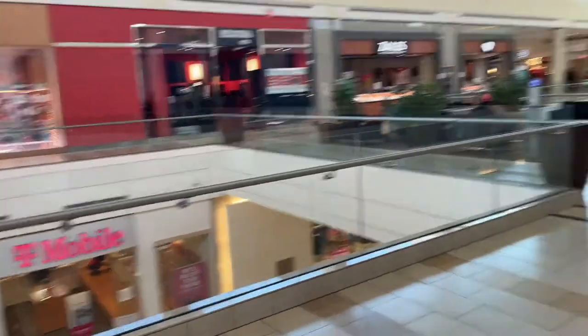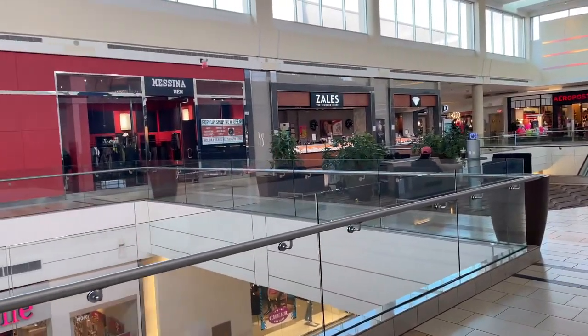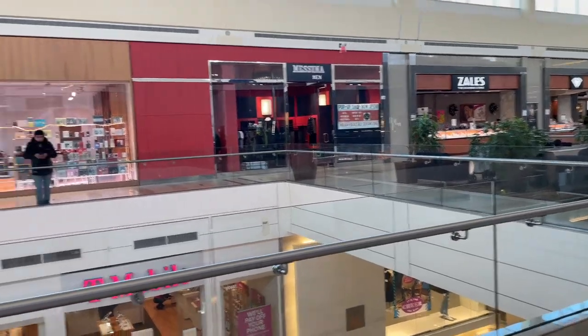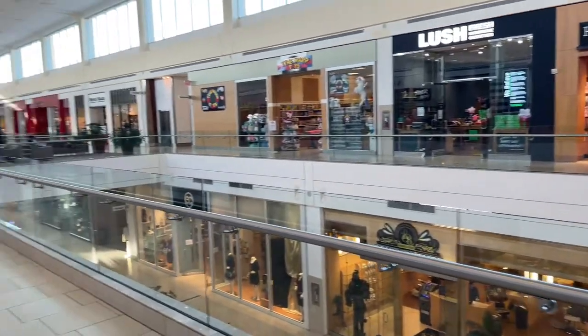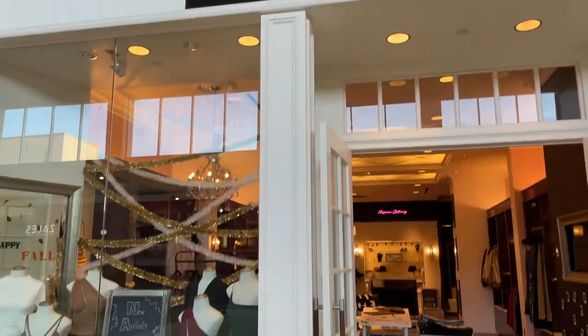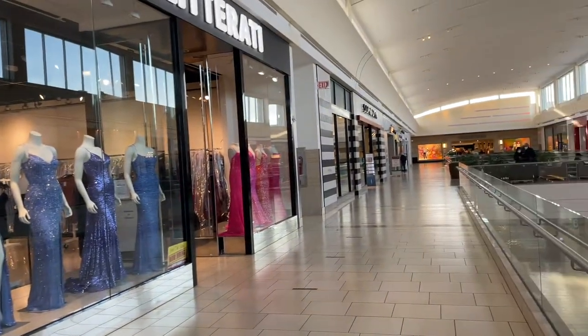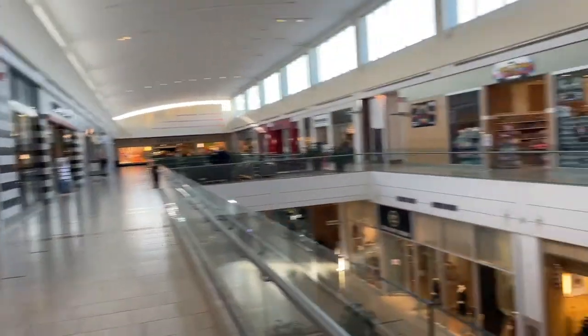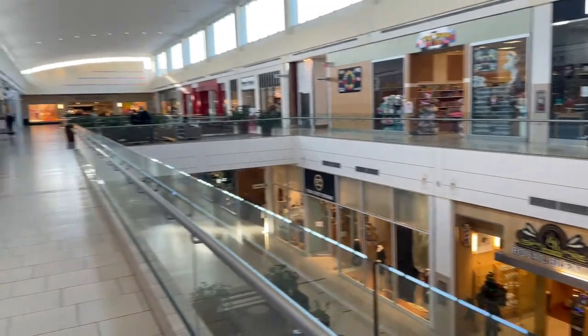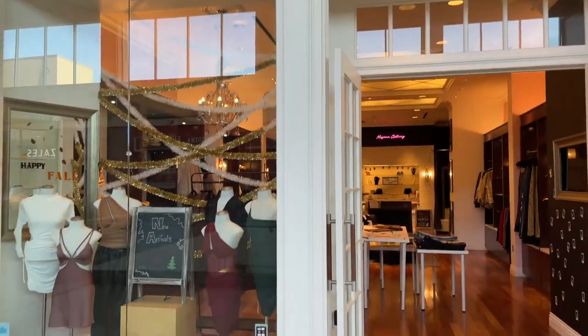Let's just get right into the tour. Welcome to the North Shore Mall in Peabody, Massachusetts. That store is also my store — that's the men's one — but we are going to be focusing on a store tour of Messina Clothing, which is my first storefront. Here we are right now. This is the outside door. I'm really lucky to be next to Sephora, Aerie, Nordstrom, Express, and Lush. I've got a lot of really cool stores around here.